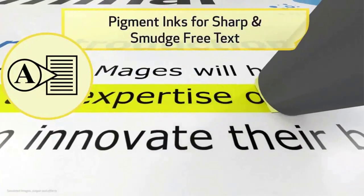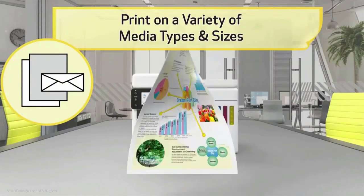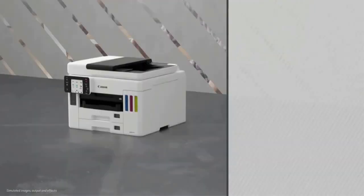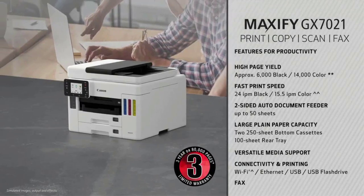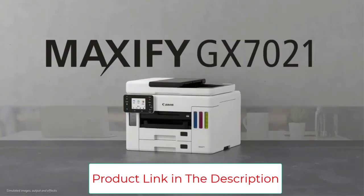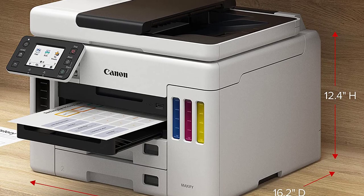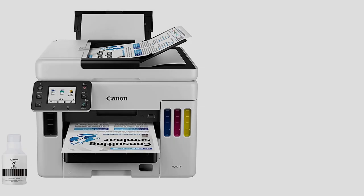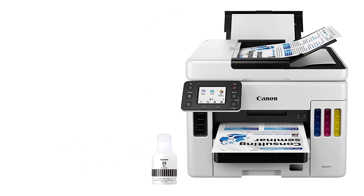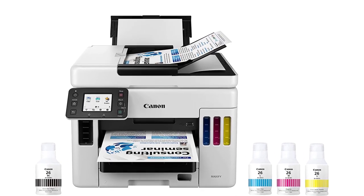The GX7021 features two separate 250-sheet bottom cassettes, allowing you to hold up to 500 sheets of plain paper. It's easy to use thanks to an intuitive 2.7-inch LCD touchscreen. With a 4-color pigment ink system, you'll get crisp color and black and white documents along with sharp, highlighter-resistant text. Thanks to high-page yield ink bottles, keep waste and time spent refilling ink to a minimum.